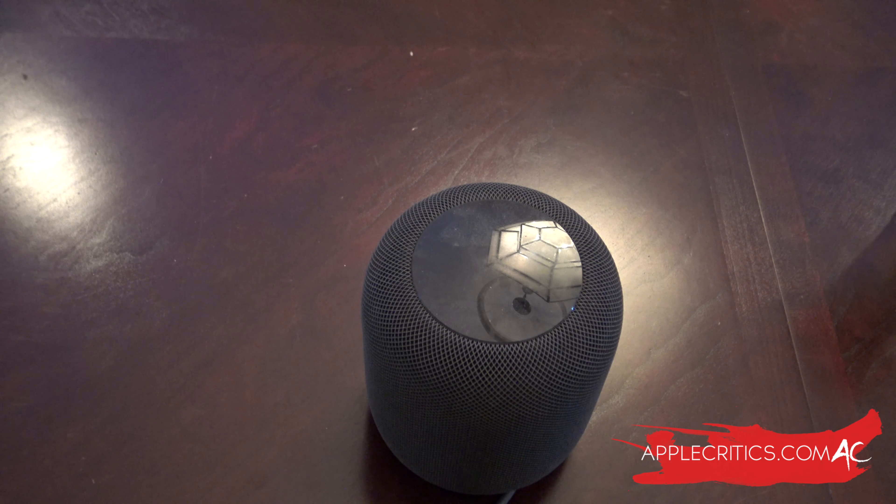Hey guys, it's Apple Critics, and in this video I'm going to be giving you a hands-on of the HomePod's new features. The new features include multi-user detection, ambient sound, and much more. Apple in late October released a new 13.2 software update for the HomePod, but it turned out the update was breaking some HomePods. Apple addressed the bug and released 13.2.1 a couple days later, making the new features available without the risk of ruining a HomePod.